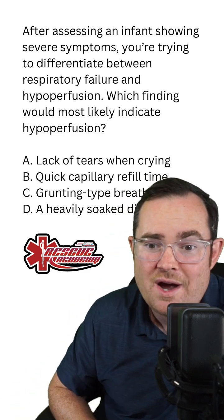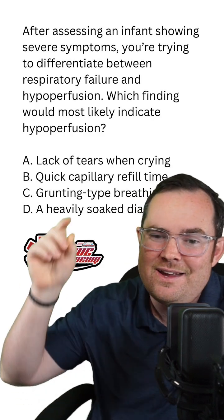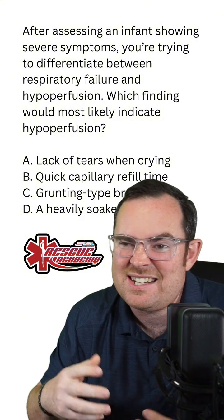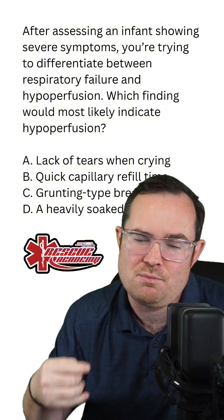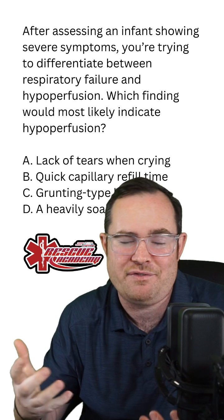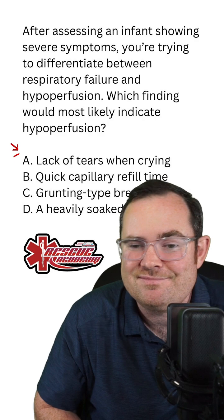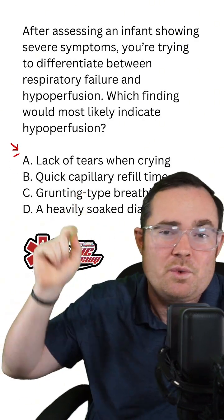There is one answer that makes the most sense. A states lack of tears when crying, because the kid doesn't have the volume or the fluid to have tears. This is a sign of shock. The answer here is A, lack of tears when crying.